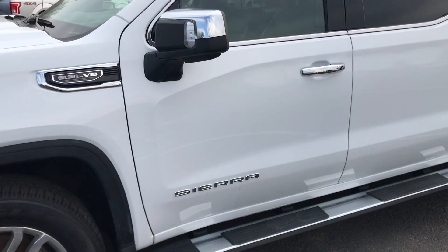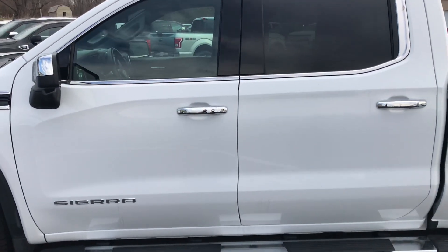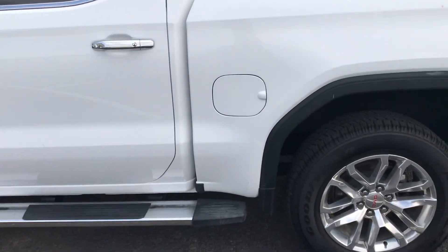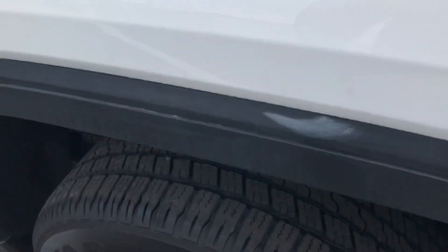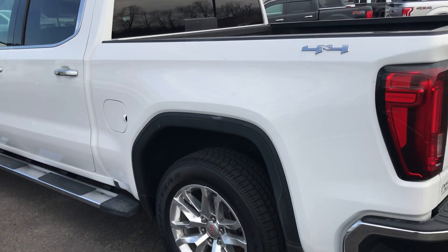Tinted windows, fixed running boards. Obviously the chrome accents with the mirror around the windows and door handles. All you're seeing there is a little bit of wax. Paint is in great shape. Just gonna show you inside that fender well — very clean. Body lines are fantastic.